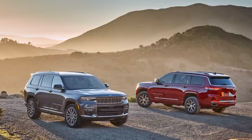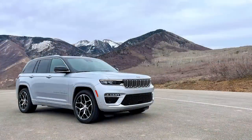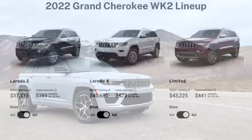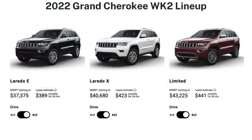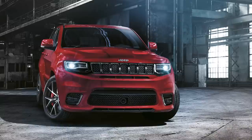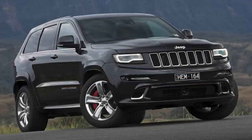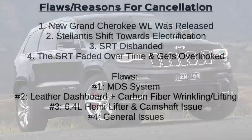In early 2021, Jeep revealed their new 5th generation WL Grand Cherokee, starting with the 3-row Grand Cherokee L, with the 2-row version following in September 2021. Jeep still marketed the WK2 alongside those new models but with a condensed lineup using just the 3.6L Pentastar V6. After 2021, the Grand Cherokee SRT was gone after 15 years. Overall sales were solid — the SRT sold over 75,000 units over those 15 years, decent for a niche performance SUV.